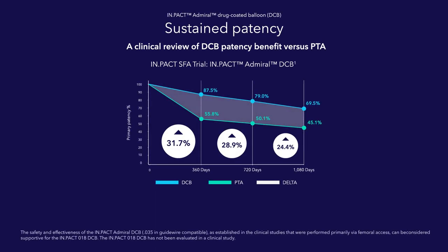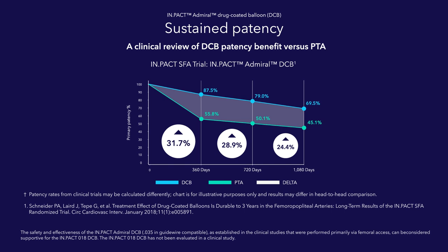When comparing long-term efficacy of the Impact Admiral DCB to PTA, Impact Admiral DCB is 24% more effective than PTA three years after the procedure. Sustained patency benefit leads to sustained clinical outcomes.